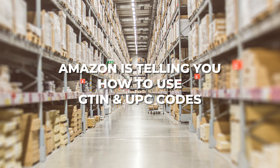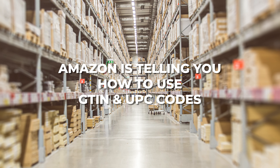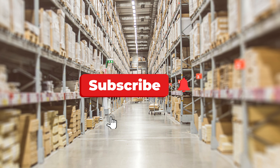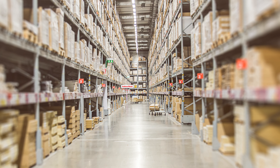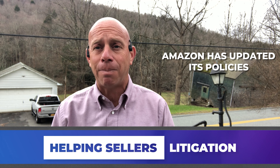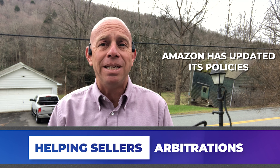Amazon is telling you how to use GTINs and UPC codes. The rules are changing, and if you subscribe to our YouTube channel right now, you will be notified when we get together the whole list of specific changes. If you're selling generic products, you need to know that Amazon has updated its policies, specifically around GTINs and UPCs.